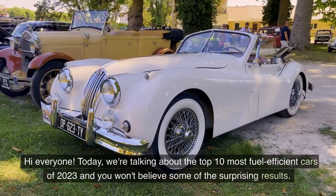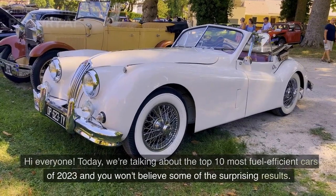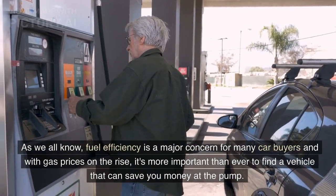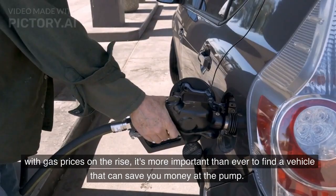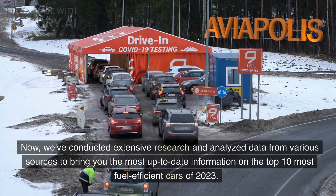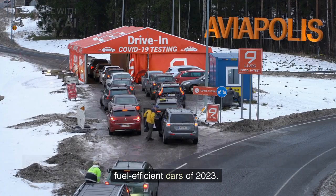Hi everyone, today we're talking about the top 10 most fuel-efficient cars of 2023, and you won't believe some of the surprising results. As we all know, fuel efficiency is a major concern for many car buyers, and with gas prices on the rise, it's more important than ever to find a vehicle that can save you money at the pump. We've conducted extensive research and analyzed data from various sources to bring you the most up-to-date information on the top 10 most fuel-efficient cars of 2023.